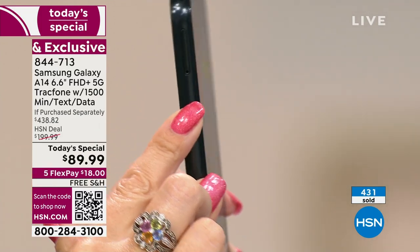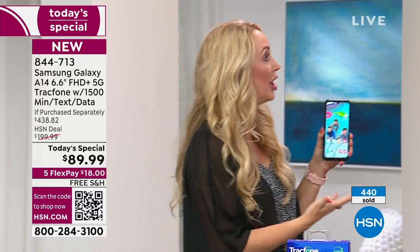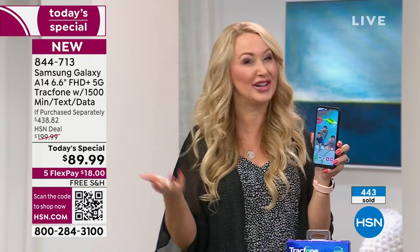Samsung Galaxy, for their very expensive phones, took away the ability to put in a memory card because they want you to rely on the cloud — probably because they charge for the cloud. With this phone, you are getting 64 gigabytes of memory.